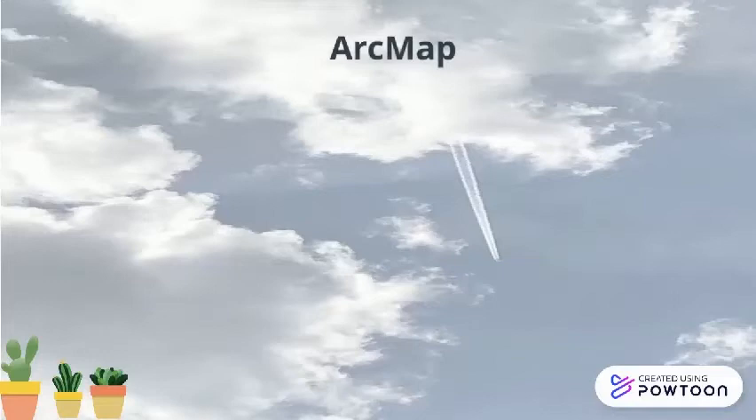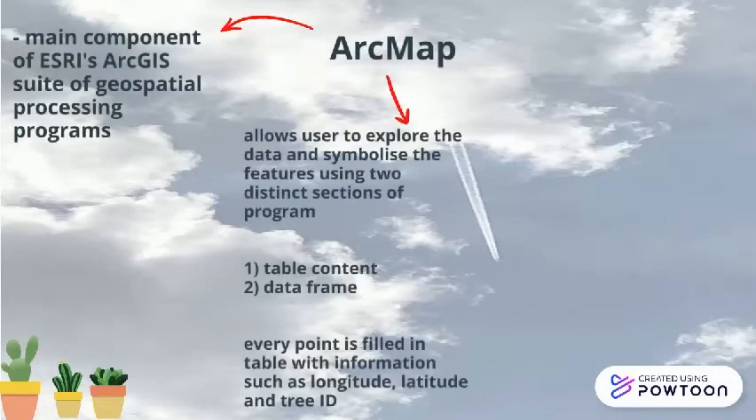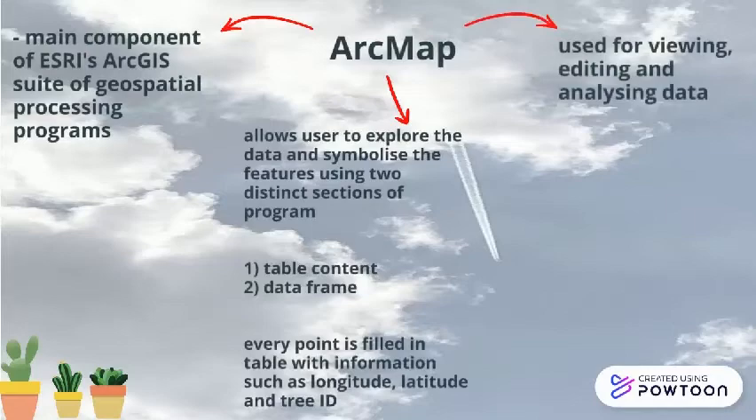ArcMap is the main component of Esri's ArcGIS suite of geospatial processing programs. It allows users to explore data and symbolize features using two distinct sections: Table of Contents and DataFrame. It is used for viewing, editing and analyzing data.